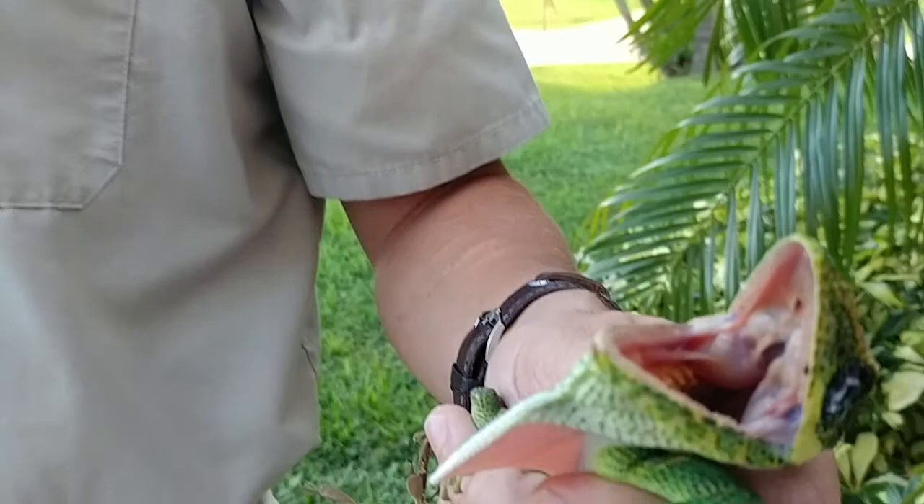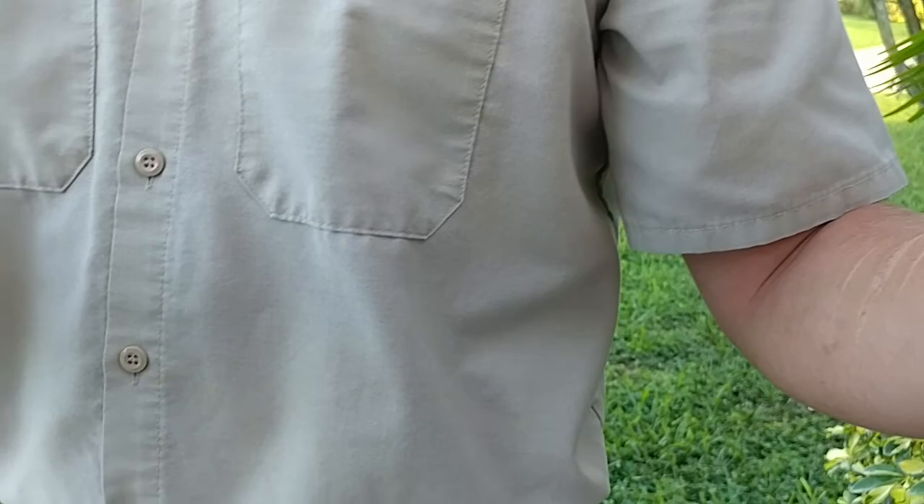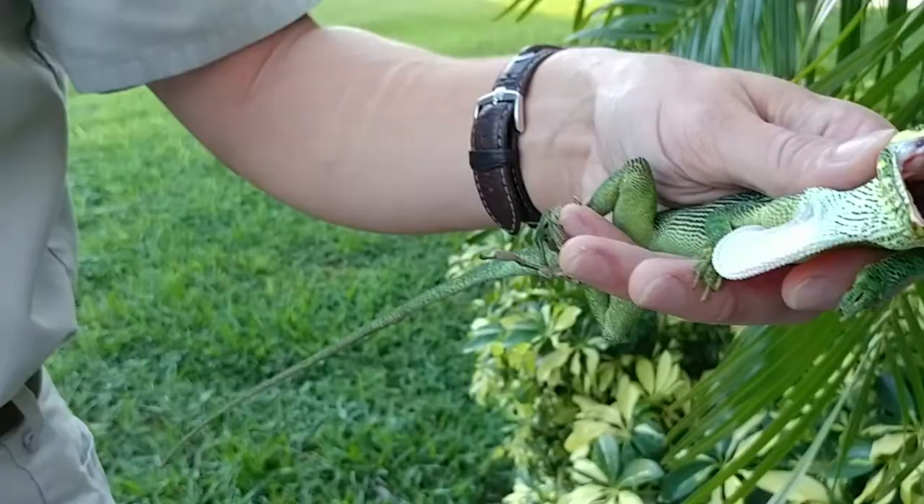A few of these specimens have reached up to 24 inches, although most of them are 13 to 20 inches. This one is probably around a foot long — probably 12 inches long — so he's still got some growing yet.